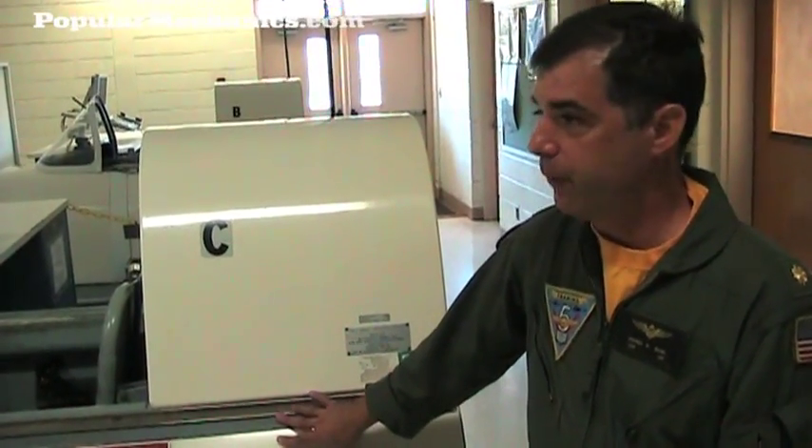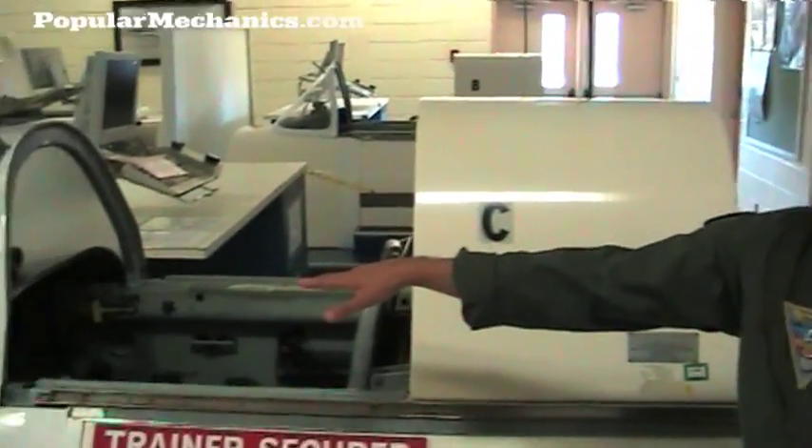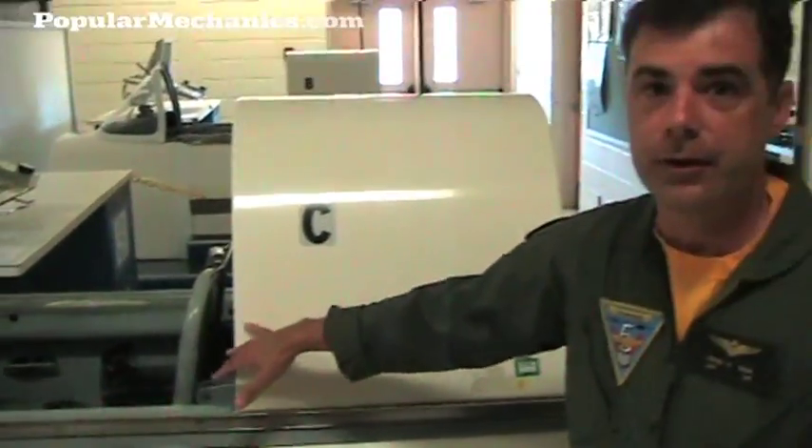Whether it's the T-34, the T-6, the TH-57, or the SH-60, they all start in CPT trainers. These are just basic trainers so they can get familiar with where all the gauges are and how their checklists work. That's basically what they're being taught here — checklists.